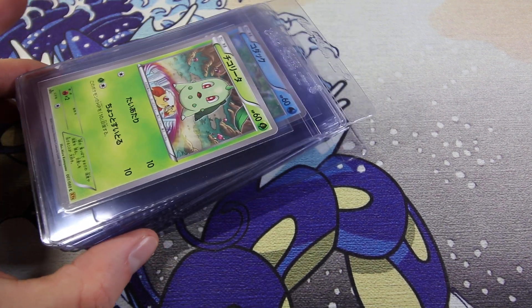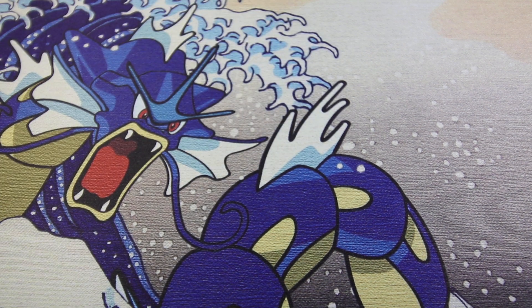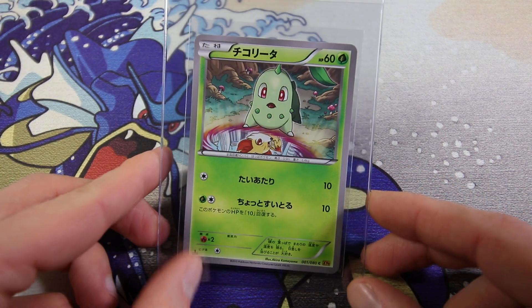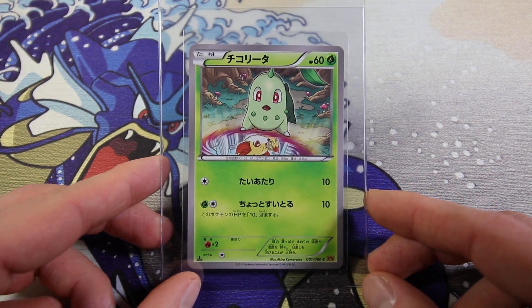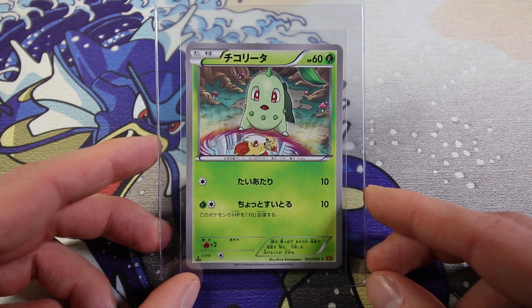Hey everyone! How's it going? Welcome to another video - welcome to a PSA submission! It's finally time again. We have 27 cards today. I'm not going to stop on every single card and go into details about the conditions, except for a few that I think I need to talk about, so stay tuned for those.